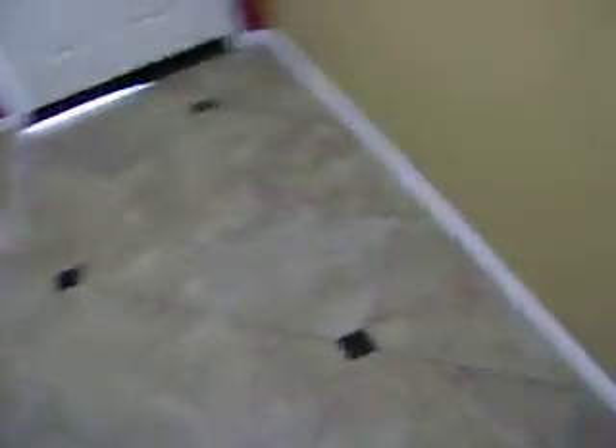Heading upstairs, there's beautiful tile flooring with great inlays. The tile goes all the way up the stairs and into the kitchen as well. Beautiful kitchen with stainless steel appliances and beautiful wood cabinetry. Off to the left are washer and dryer hookups, again with diagonal cut tile.